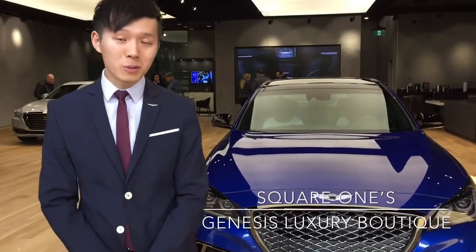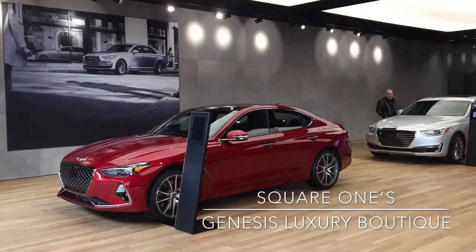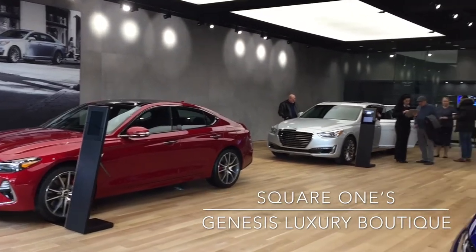This store has just opened today — today is a soft opening. We are going to be doing an official opening towards the end of the month on the 25th, involving media. We are placing four cars into the showroom here, with the latest G70 that had just been unveiled last night at the Montreal Auto Show.